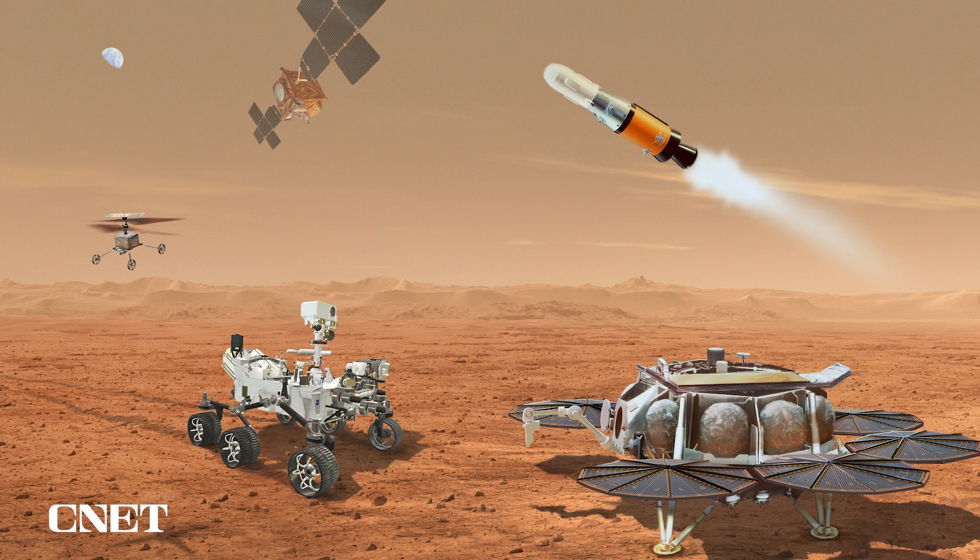Earlier this year, during Phase A, we announced an iteration that added a second lander to carry the Sample Fetch rover for Mars, due to the mass requirements of the missions.